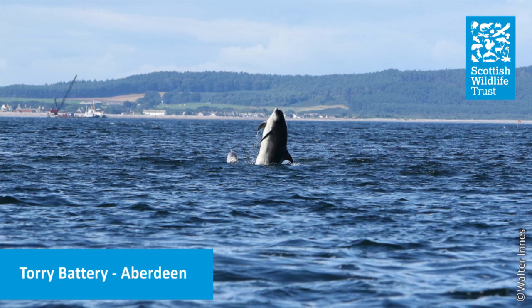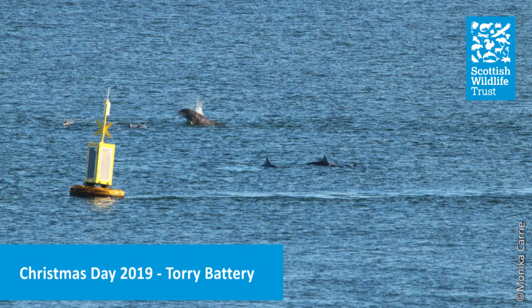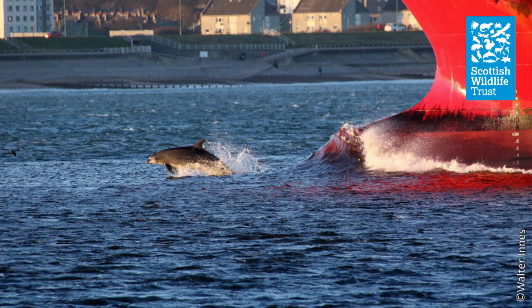Another brilliant place to see the dolphins is Torry Battery in Aberdeen. The dolphins are there almost every day — dedicated WDC Shorewatch volunteers have even seen them on Christmas Day. You can watch them for hours at a time, playing and bow-riding as large boats come in and out of the harbour.